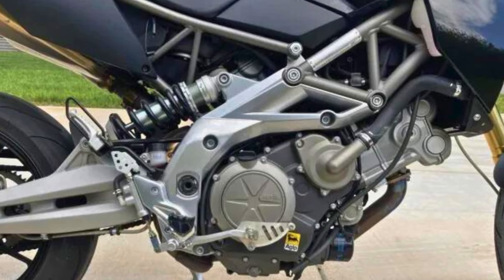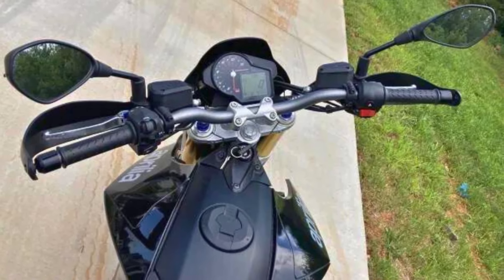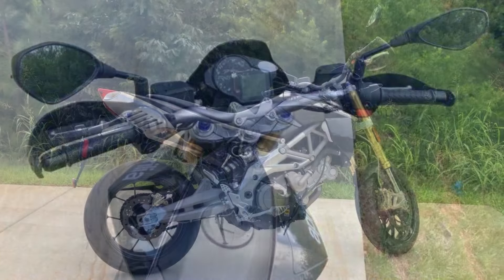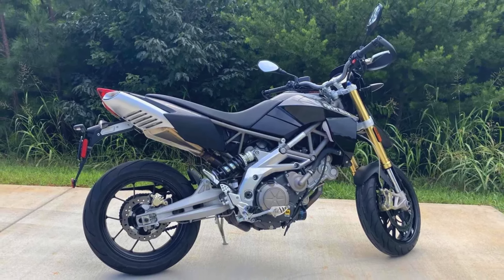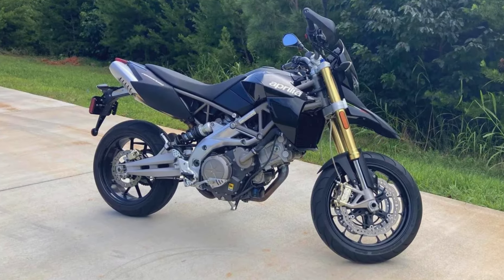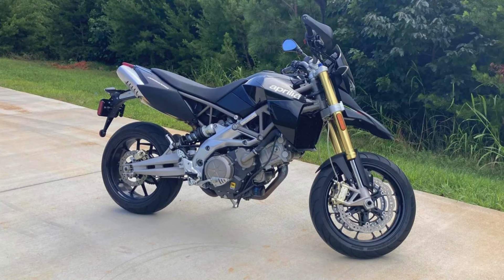However, the Dorsoduro wasn't without its quirks. The tall, wide handlebars took some getting used to, and the seat height might leave shorter riders feeling a bit tippy-toed. Fuel efficiency wasn't exactly its strong suit either, thanks to the thirsty V-twin engine. Sadly, Aprilia discontinued the Dorsoduro 750 in 2016. But for those who crave a motorcycle that's as comfortable on the dirt as it is on the asphalt, the Dorsoduro remains a legend. With a little modern tweaking, perhaps this Italian supermotard could make a glorious return someday.